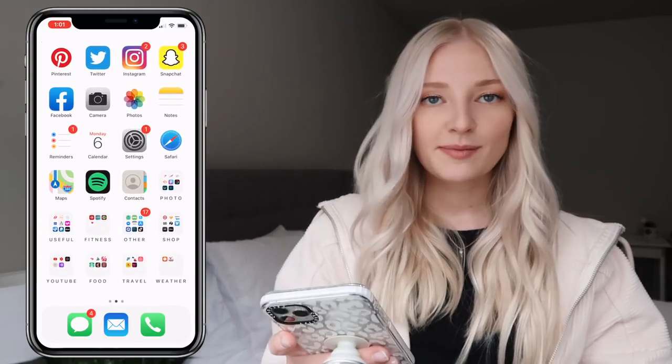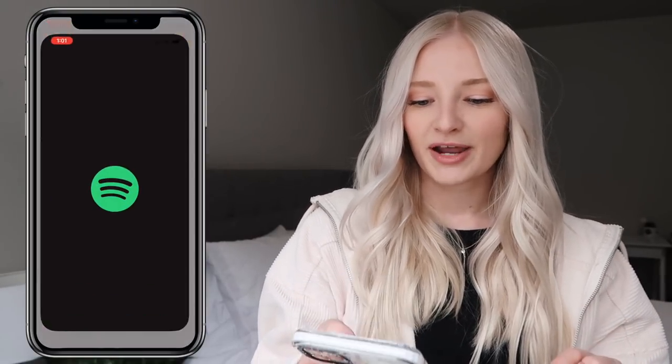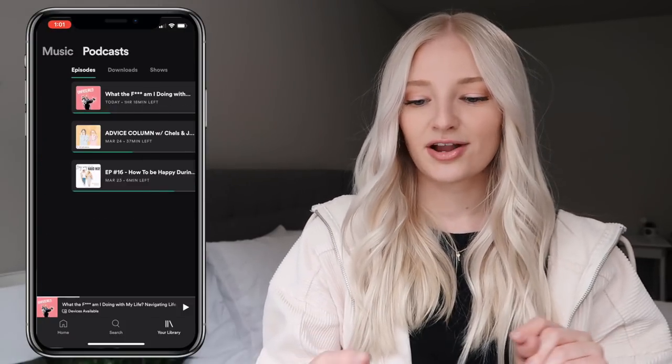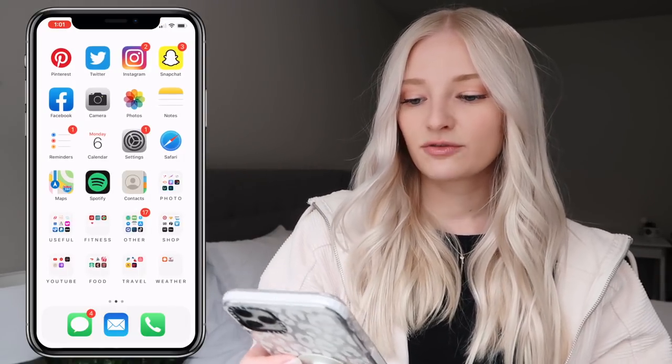I have Settings, Safari, and Apple Maps — which is my favorite. I know some people like Google Maps but I'm still a lover of Apple Maps. Spotify is my favorite for listening to all my podcasts, music, etc. Here are some of the podcasts I like to listen to. Then I have my Contacts, and then we move on to my folders.